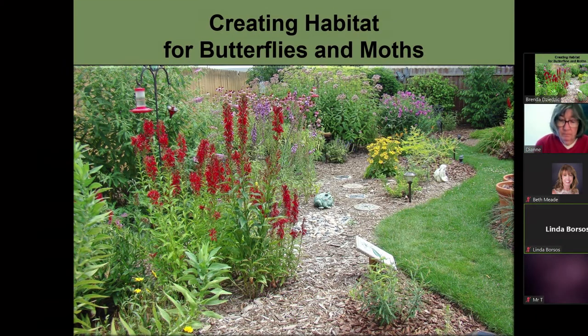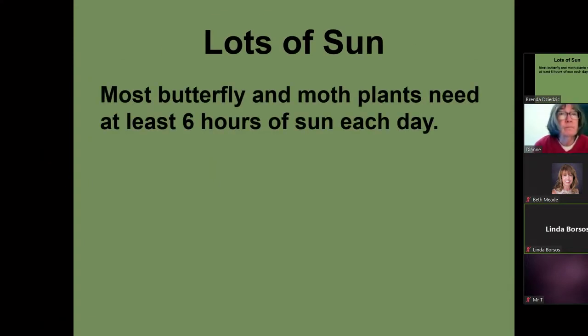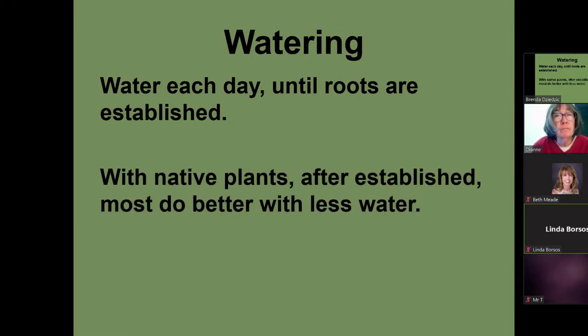Now we'll go ahead and talk about the plants that you need for a butterfly-moth garden. Most of the plants need full sun, so try to find an area that has at least six hours of sun each day. You want to water your plants until the roots are established, but when you're using native plants, they've evolved without our help for thousands of years, so you really don't need to water them. Also, you don't need to fertilize them, so you really save a lot of money by using native plants.